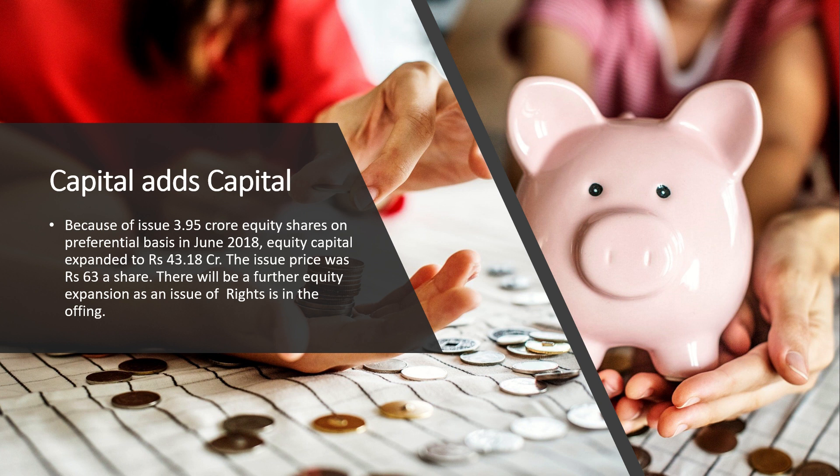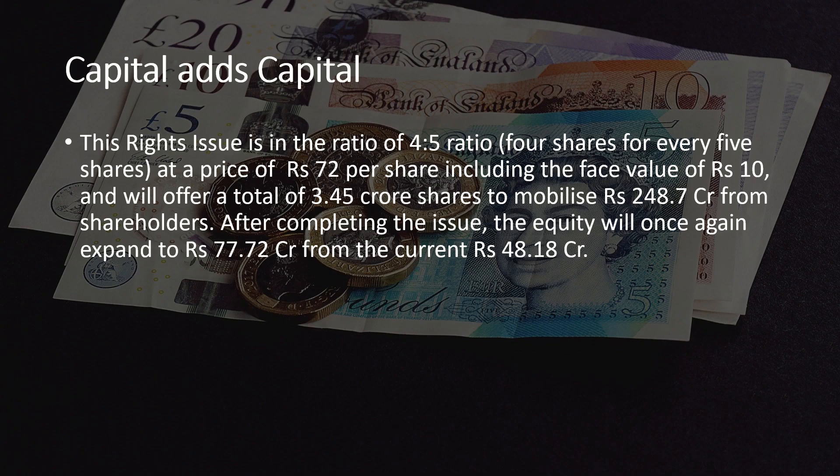The rights issue is in the ratio of 4 shares for every 5 shares held, at a price of ₹72 per share including the face value of ₹10. This will offer a total of 3.45 crore shares to mobilize around ₹248.7 crores from the shareholders.